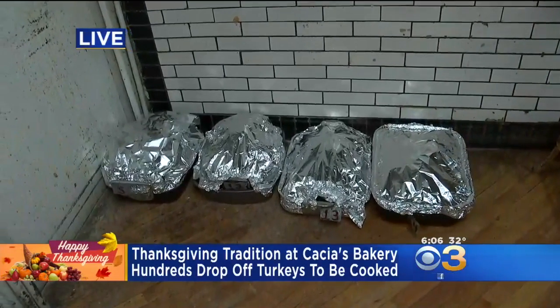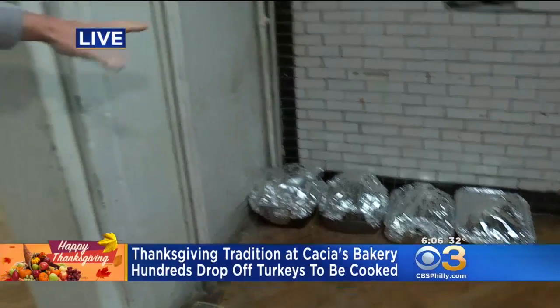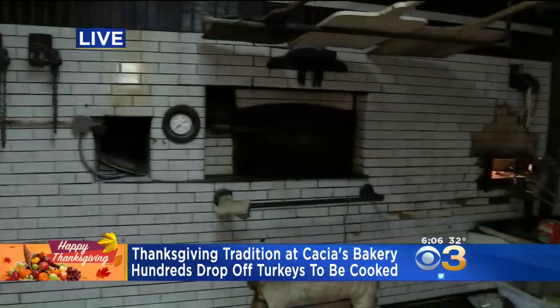These are the heavier turkeys. Heavier turkeys over here because they need to go closest to the hot flame, obviously. The lighter ones are back here. But we don't discriminate turkeys.